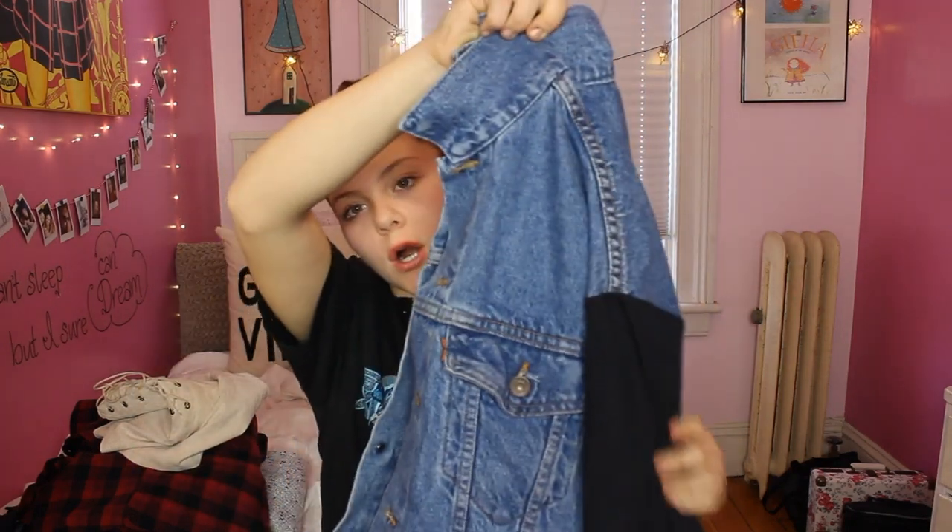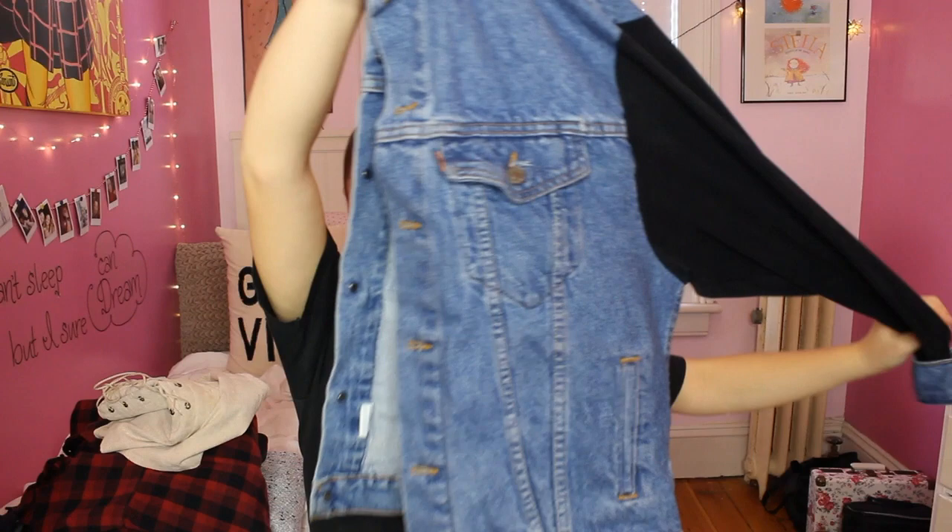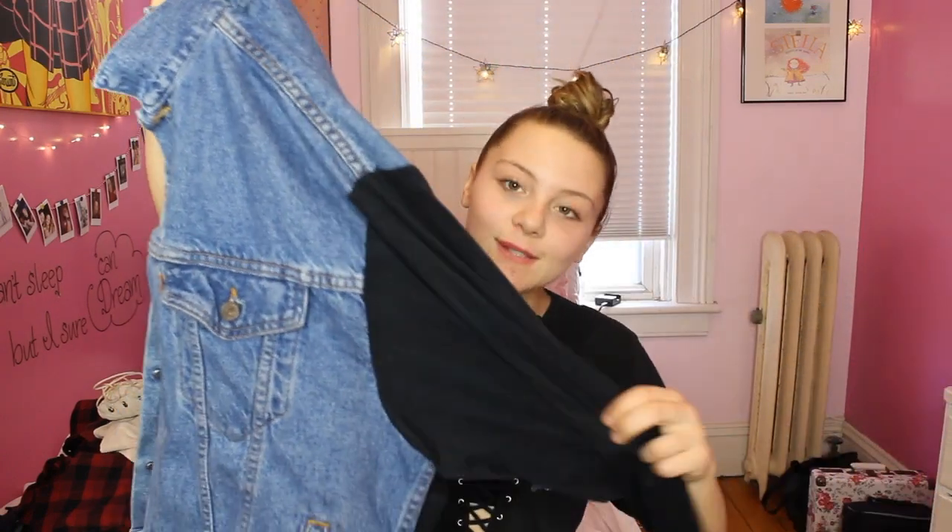Okay guys, you ready? This is my favorite piece in the whole entire haul. And it's also the last piece — it's this amazing dark wash denim vintage oversized jacket with black suede sleeves and denim detailing on the wrist. It would be so amazing with that bodycon dress and those black Jeffrey Campbell snakeskin booties. And when I put this on, I literally feel like Madonna because I'm just strutting around in this amazing denim jacket.